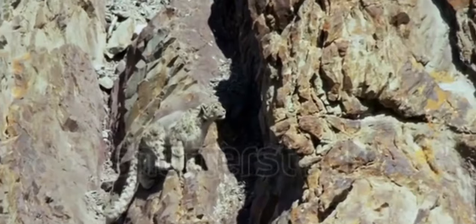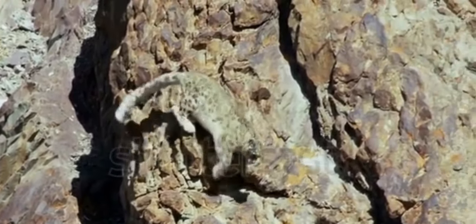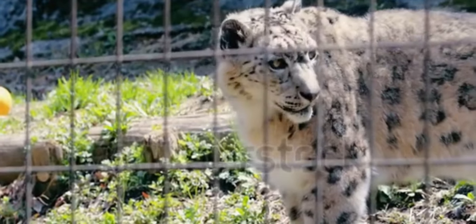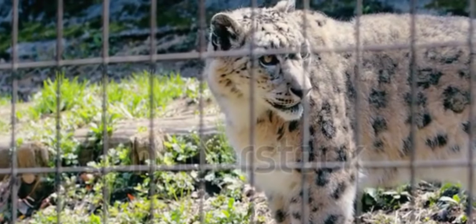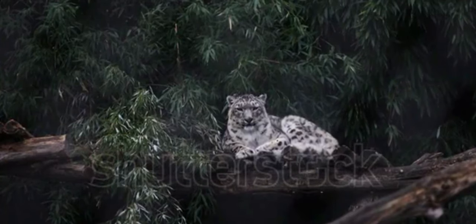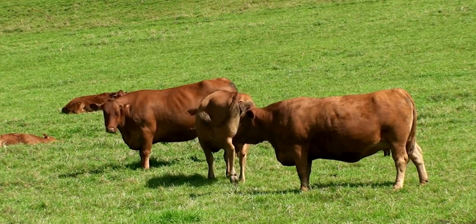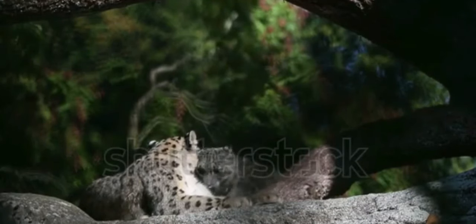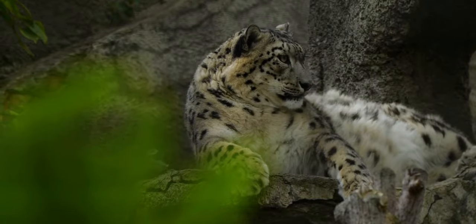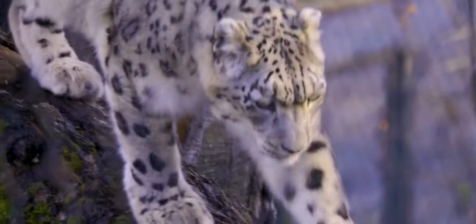However, constructing protected spaces for these large cats has only gone so far. According to one study, 40% of those protected areas are too tiny for the snow leopards' wide-ranging behavior. Conservation groups work with herders to build ways to keep snow leopards away from their cattle, and countries have increased their enforcement against poaching.